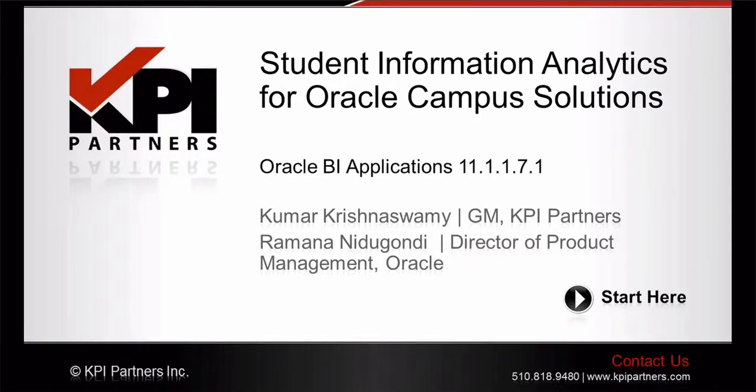Today we will be hosting an event in our webinar series called Student Information Analytics for Oracle Campus Solutions. The objective of today's session is to understand how Oracle's new application is addressing the challenges of modern educational institutions. Today's event is also part of KPI's web series called Examining Oracle BI Applications 11G, where KPI's BI Apps team is taking a deep dive into the most recent release of Oracle's BI applications through a number of webinars, recordings, e-books, and articles. I invite you all to visit the series webpage at kpipartners.com/biapps.